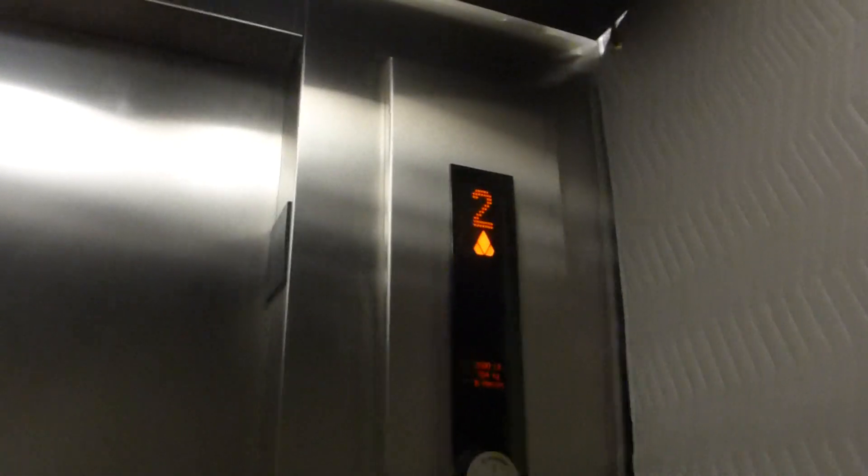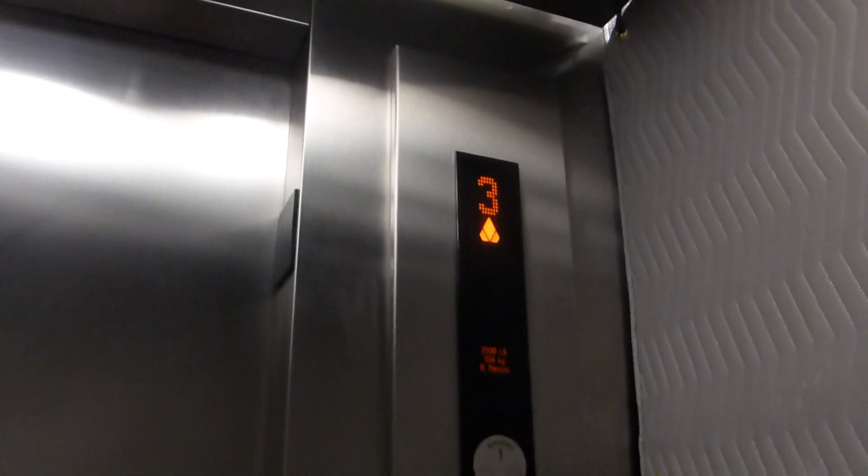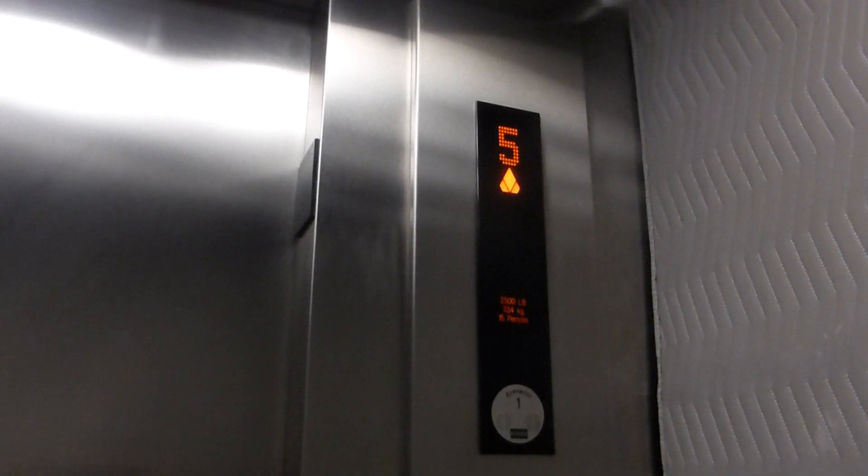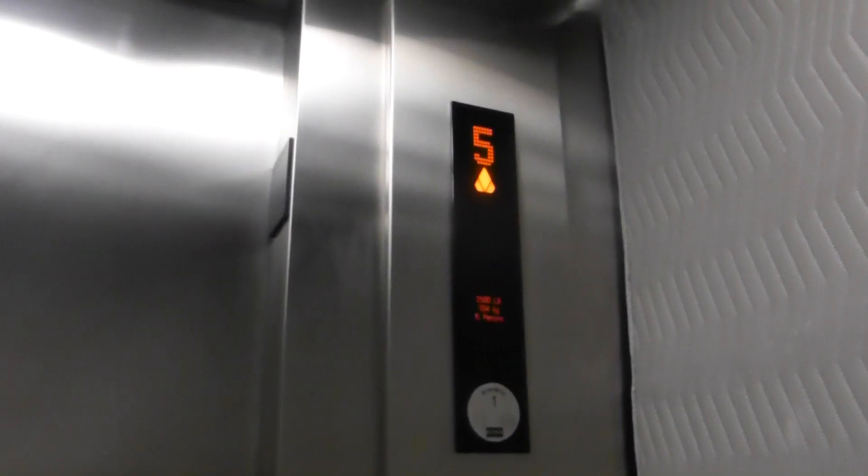I could have sworn these were glass elevators. Nope, this one's not — these aren't glass. I did see on the outside that these were glass. Maybe this one is just a service car or service elevator or something.